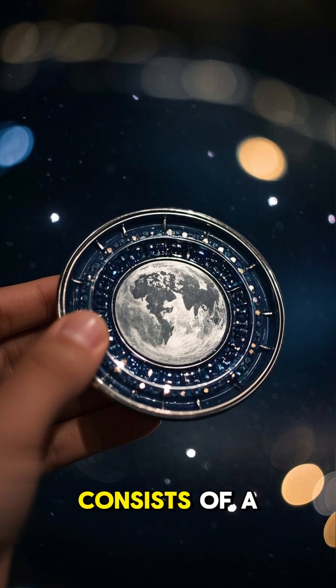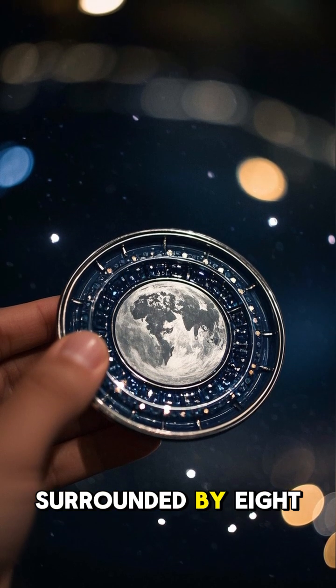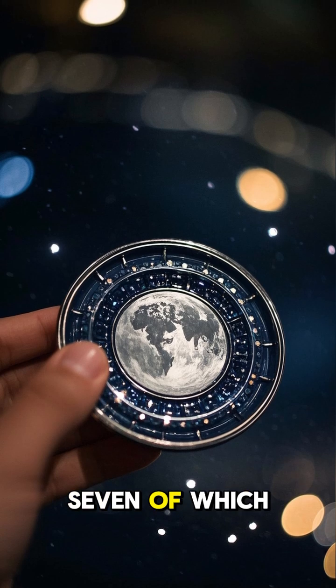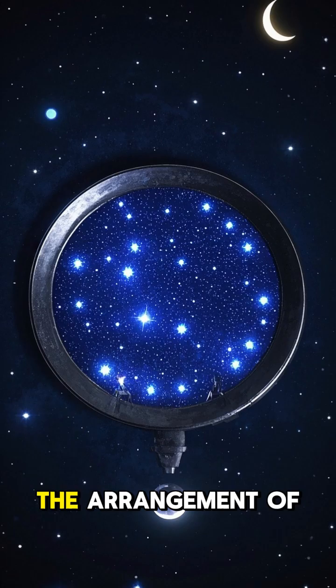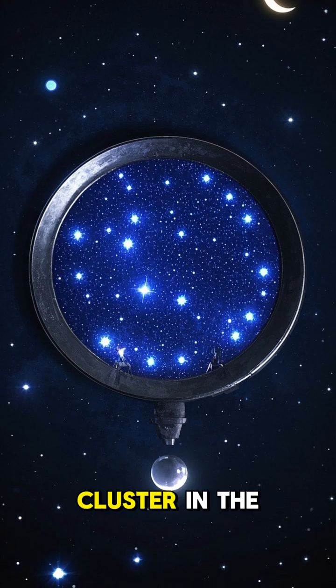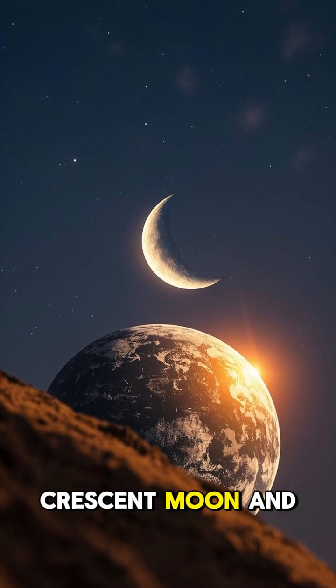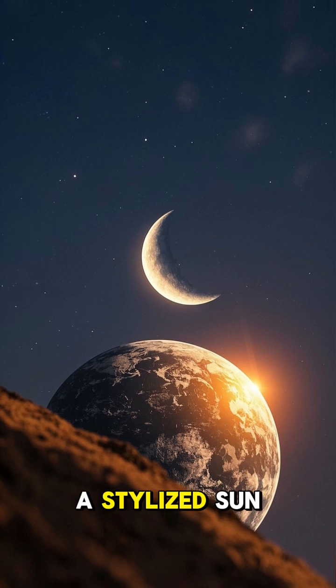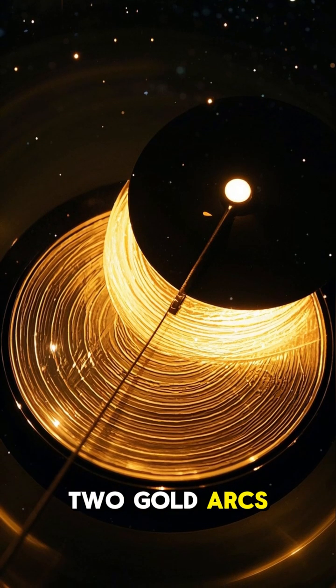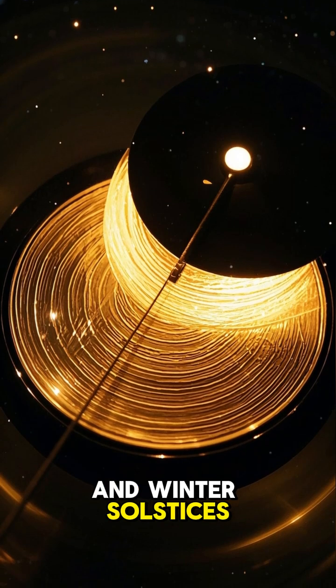The main design consists of a central circle representing the full moon, surrounded by eight pointed stars, seven of which are still visible today. The arrangement of these stars matches the Pleiades star cluster in the constellation Taurus. Above the full moon is a crescent moon, and below it is a stylized sun.